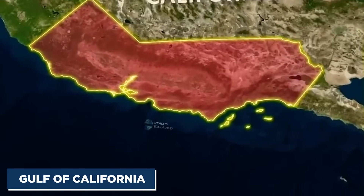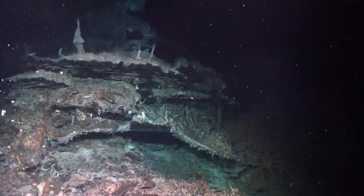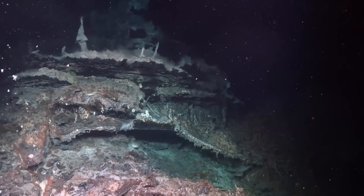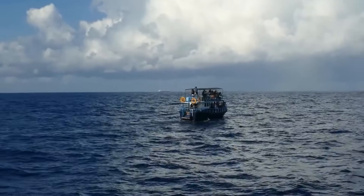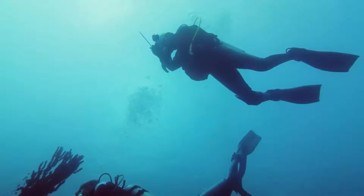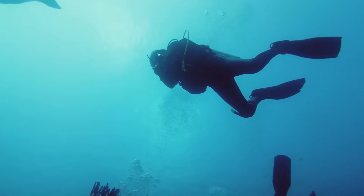Something strange has risen from the depths of the Gulf of California — something no one expected. It all began with what should have been a routine undersea mapping mission, a simple academic expedition looking to update seafloor data. But what the team uncovered has left experts stunned and theories spiraling.